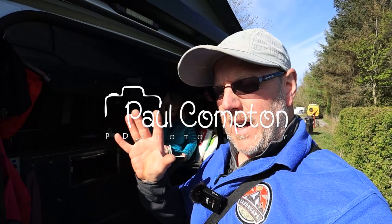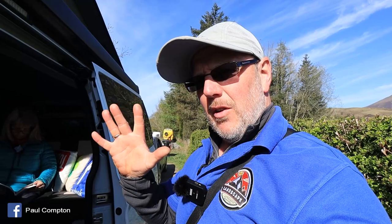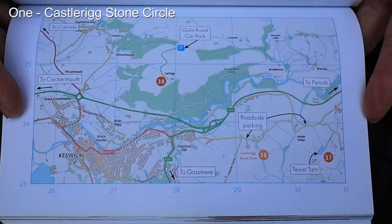Hello and welcome to something slightly different from me. I'm going to do our five easy, low mobility, close to the car locations in the Lake District. We're up for the weekend, having a walk around, and the sun is really bright today so we can't do a lot photography-wise. But I'm going to take you to five different locations that all make fantastic photographs that you really must visit.